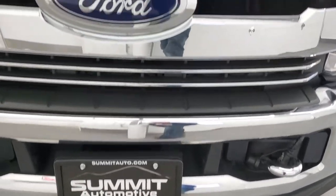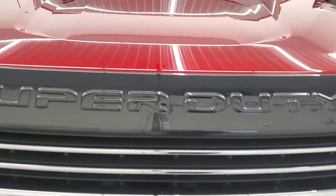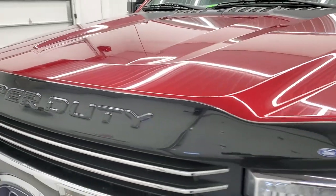We're going to go inside, underneath, start it up, take a look under the hood, and of course go all the way around the vehicle.